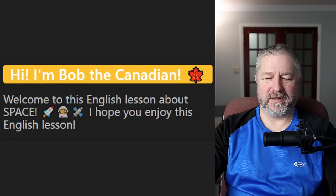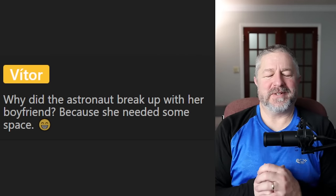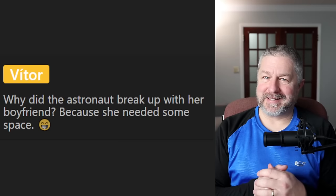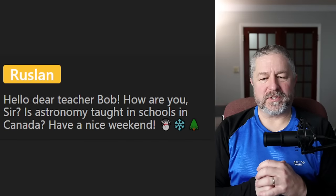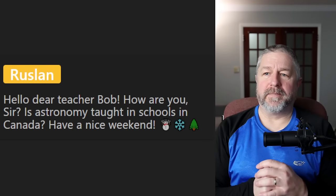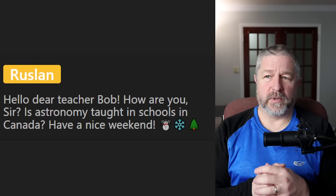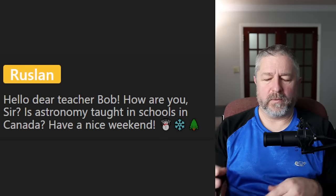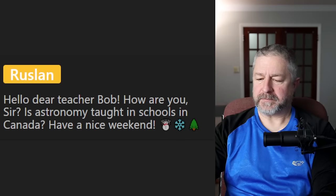Let's do some questions. Vitor says: why did the astronaut break up with her boyfriend? Because she needed some space — it's a play on words. From Ruslan: is astronomy taught in schools in Canada? Yes, to some degree. Students learn about the solar system, comets, meteors, asteroids, the sun, and orbits — all the basics — both in elementary school and a little bit in high school again.